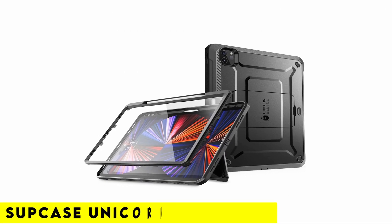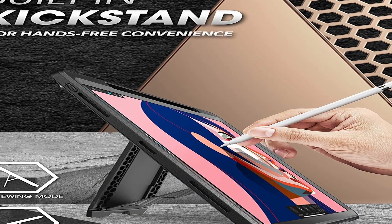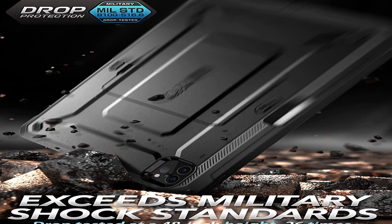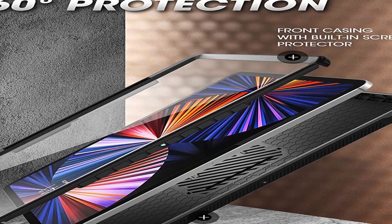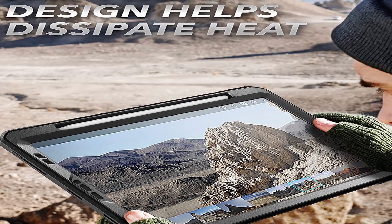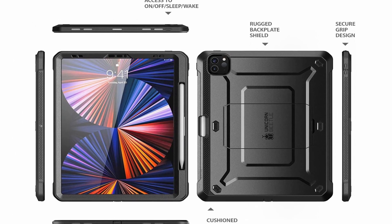Number 2: Supcase Unicorn Beetle Pro. Because of how excellent the product is, I have been recommending Supcase Unicorn Beetle Pro cases to many people for a long time. With this case, you will have all-around protection, giving you more confidence — though don't expect miracles if you drop it hard. The ports are covered by this case, and the edges around the screen and camera are raised. Additionally, the case has a sturdy kickstand that you can use to prop up your iPad Pro when necessary. Supcase also focused on the case's premium appearance rather than just its toughness.